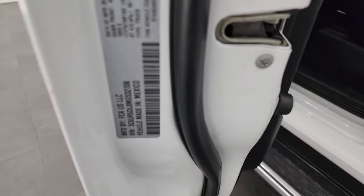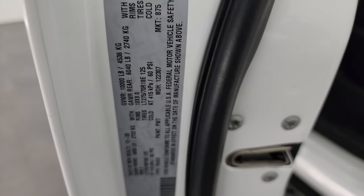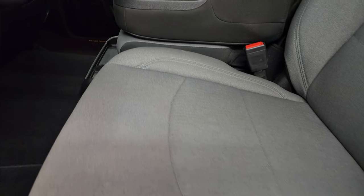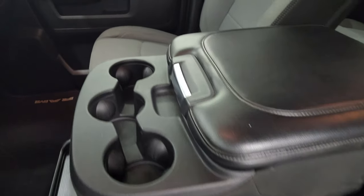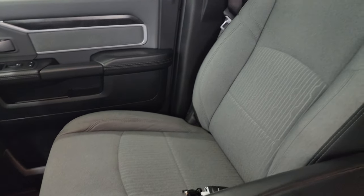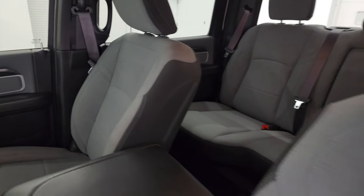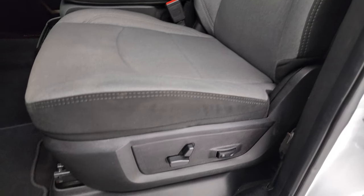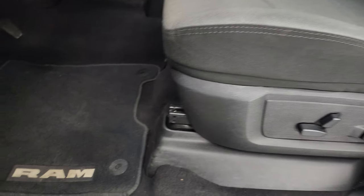I'll show you the VIN sticker here — no previously owned in Canada trucks here. Inside, the Bighorn Level 1 package gives you the black and gray cloth interior. You get the 40-20-40 split bench seating up front. No rips, no tears — really nice condition. Power driver seat with lumbar and factory floor mats up here as well.